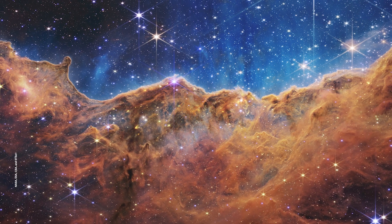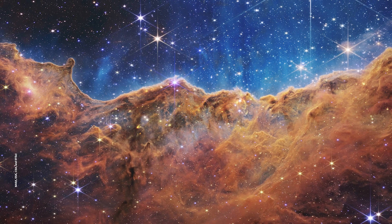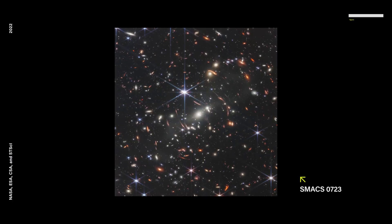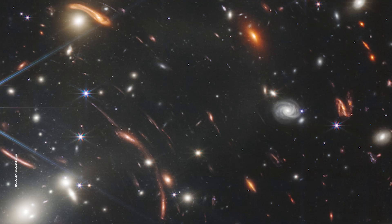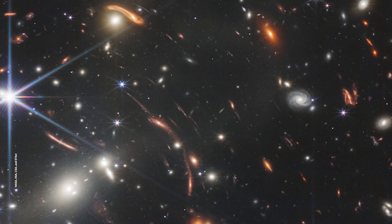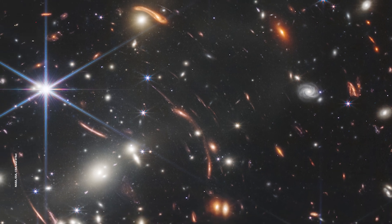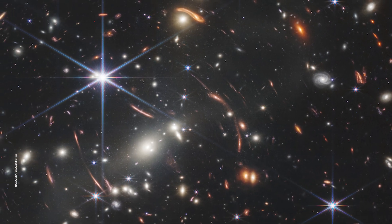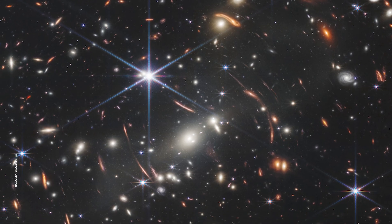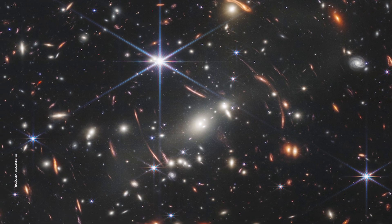Which brings us back to the main event: the first imagery from JWST. First, we have the deepest and sharpest infrared image ever taken of our universe. It's a region full of thousands of galaxies. And because the light from these distant objects takes so long to reach us, we're seeing them as they were when the universe was less than a billion years old. You see it at first and you go, wait, that's not a whole lot different than Hubble. But then you remember that this is a whole new set of colors, and you are actually looking far deeper than you ever could see with Hubble.